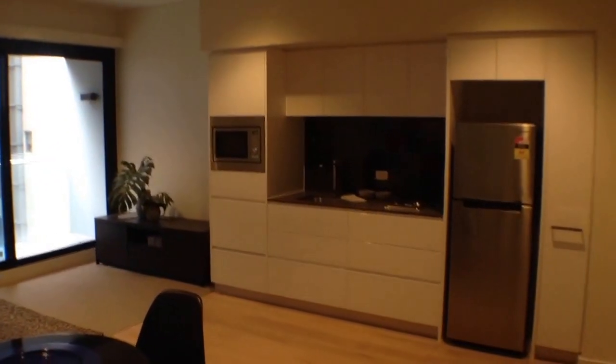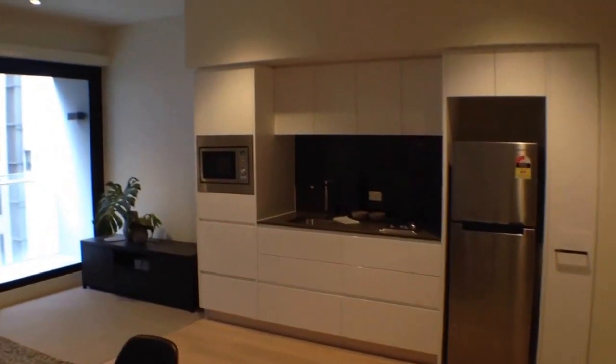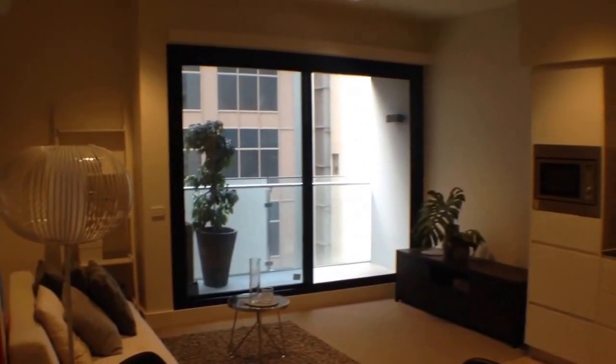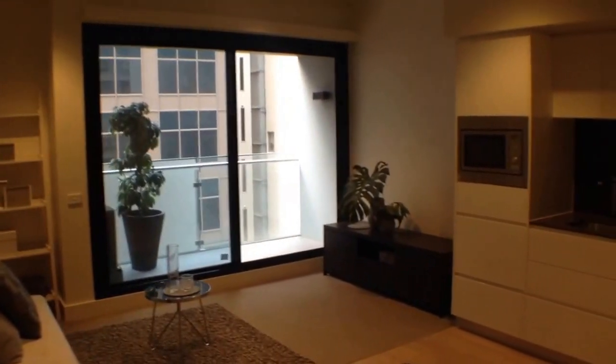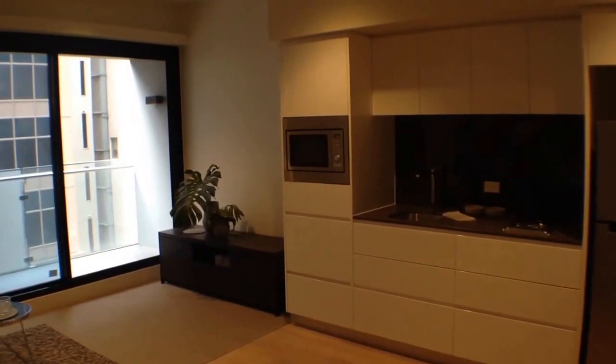Hi, my name is Stephen Fitzsimons from Melbourne Real Estate and this is the marketing video for apartment 512 in the William. It's a two bedroom, one bathroom property at 199 William Street in Melbourne CBD, brand new in 2014. I want to give you a marketing tour of the property today.